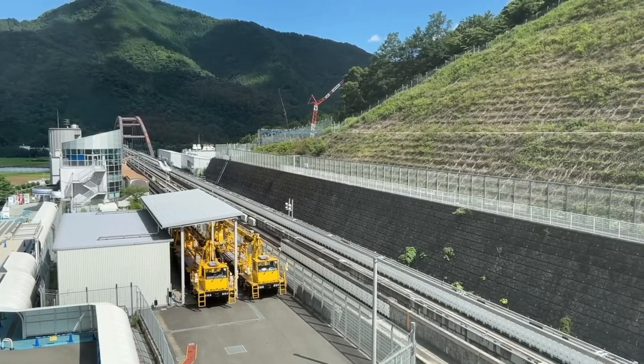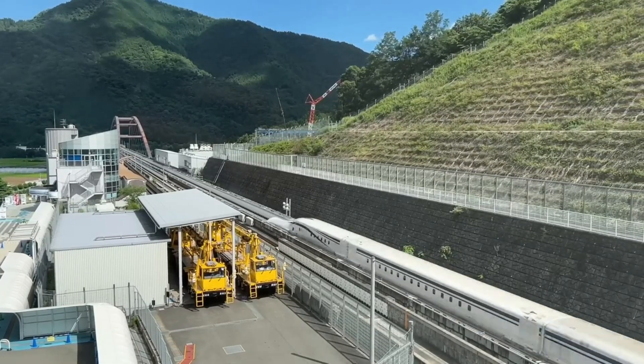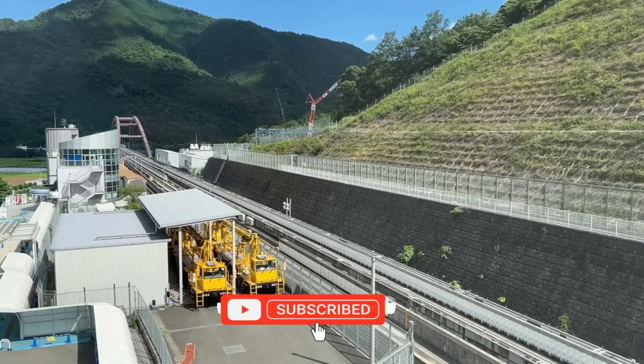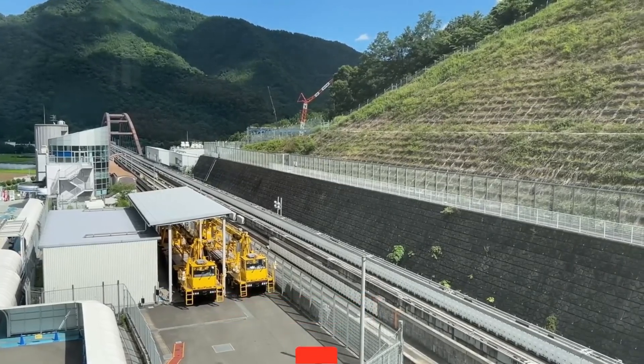And that wraps up our magnetic journey through the incredible world of maglev trains. Thanks for tuning into Facts TV. Remember to stay curious, subscribe to our channel, and catch you in the next video.